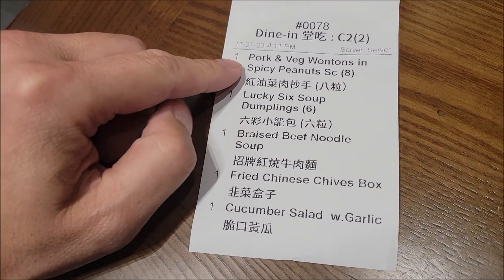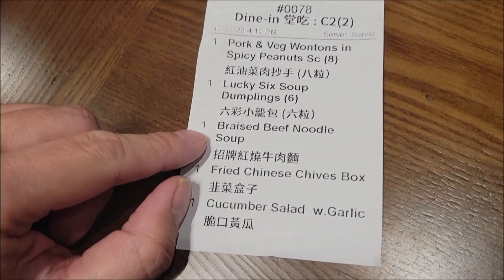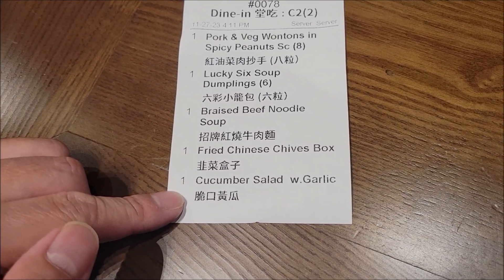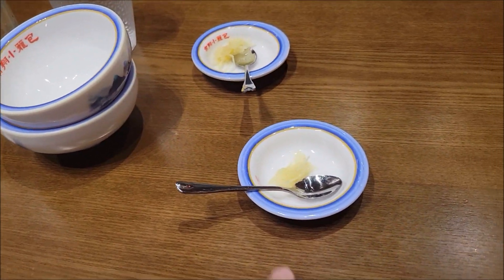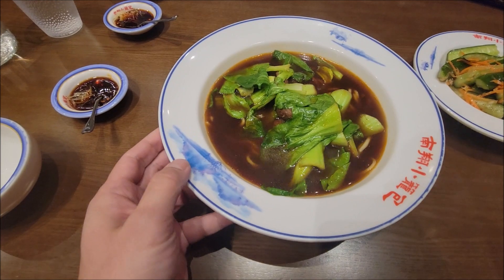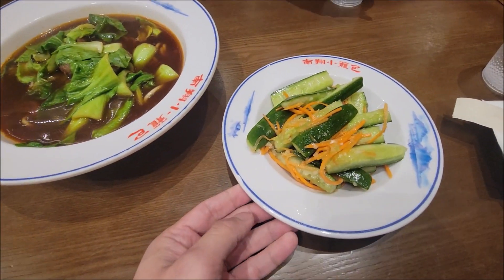All right guys, this is what we ordered. We got the pork and vegetable wonton in spicy peanut sauce, their special lucky six soup dumpling, the braised beef noodle soup, the fried Chinese chive box, and cucumber salad. They already brought us our ginger for the dumplings. Here's our first dish — the beef braised noodle soup, with the noodles inside.